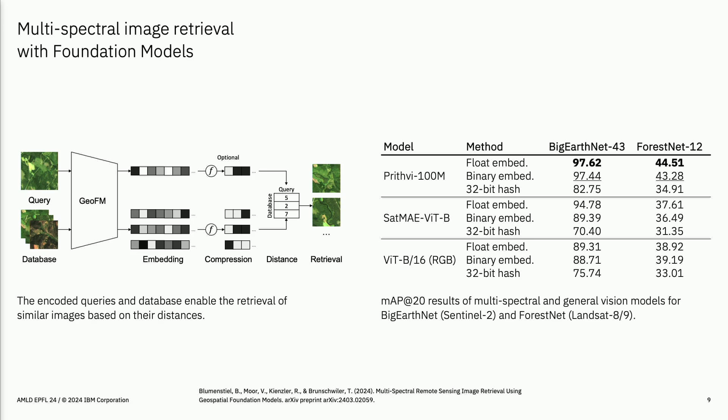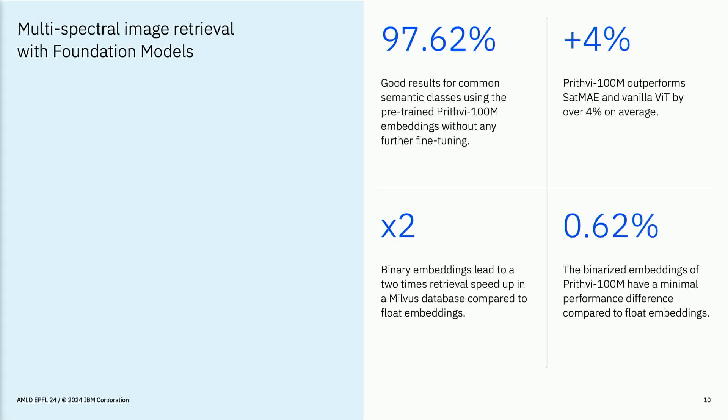To conclude: for common semantic classes you get very good accuracy with just the pre-trained domain-specific foundation model, outperforming other models by at least four percent. Using different compression methods you can get two times speed-up for image retrieval with less than one percent accuracy loss and 32 times memory compression.